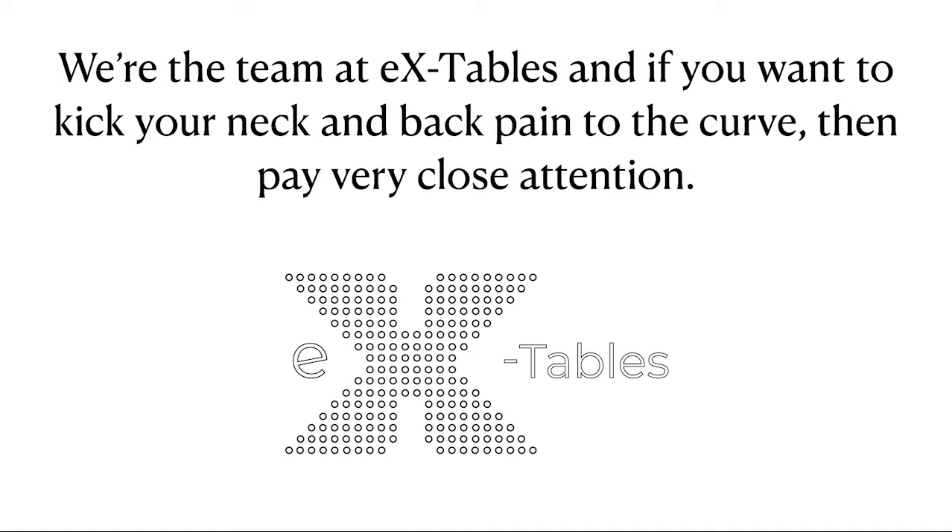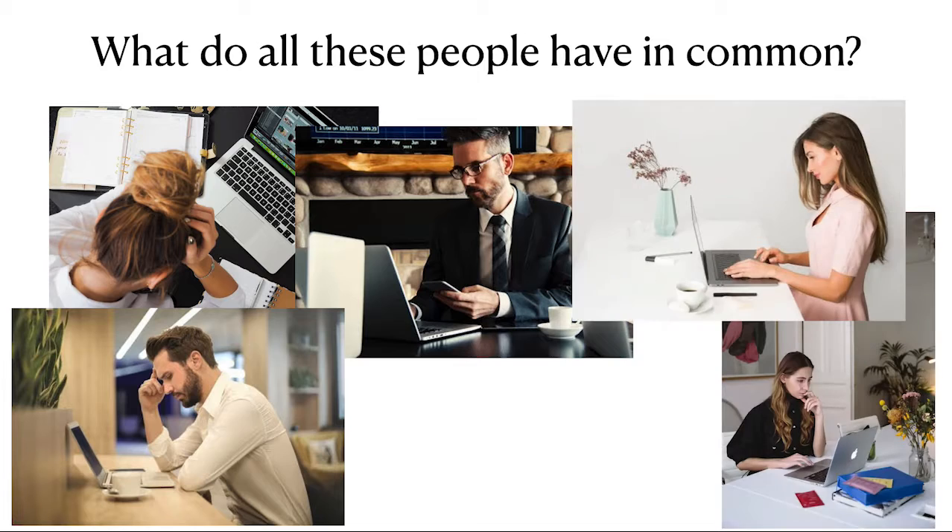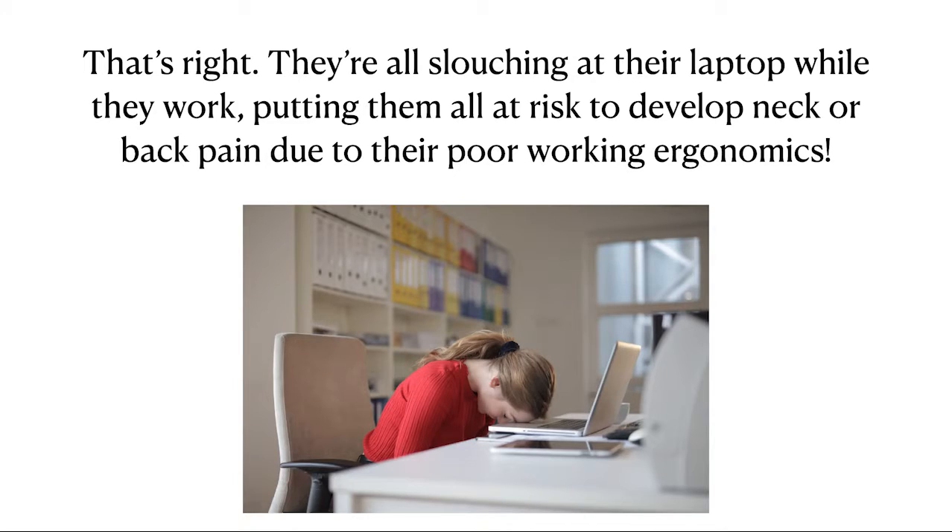We're the team at EX Tables, and if you want to kick your neck and back pain to the curb, then pay very close attention. What do all these people have in common? That's right — they're all slouching at their laptop while they work, putting them all at risk to develop neck or back pain due to their poor working ergonomics.